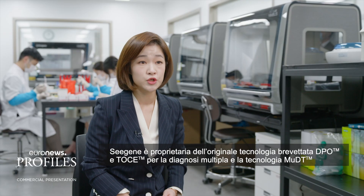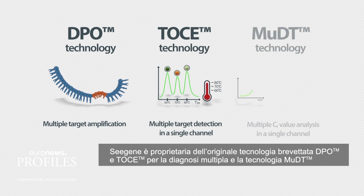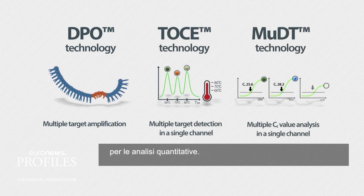C-Gene owns its original patent technologies — DPO and TOS — for multiplex diagnostics, and MUDT technology for quantitative assays.